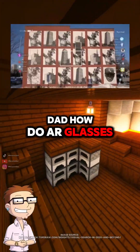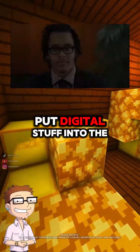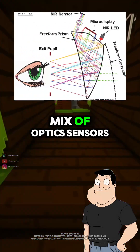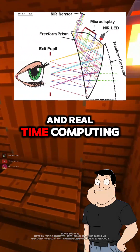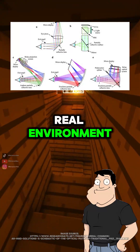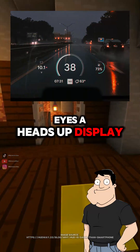Dad, how do AR glasses actually work? How do they put digital stuff into the real world? Good question, Steve. AR glasses use a mix of optics, sensors, and real-time computing to overlay digital images on top of your real environment. Kind of like giving your eyes a heads-up display.